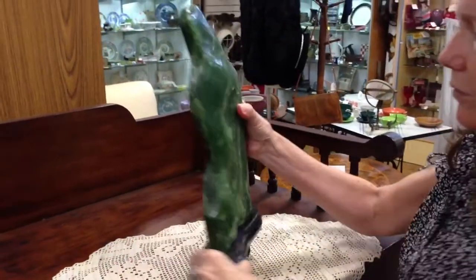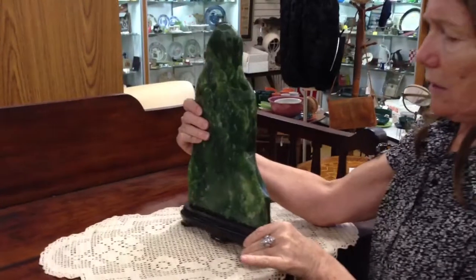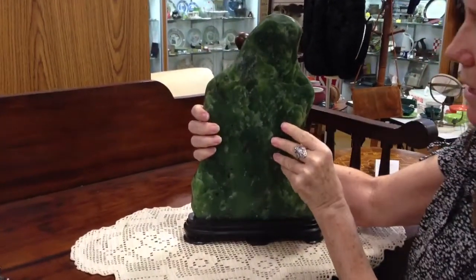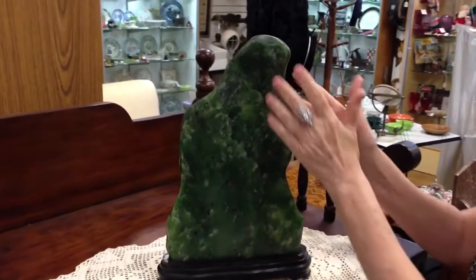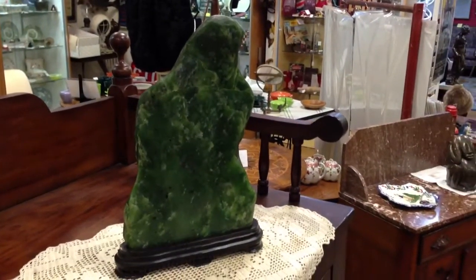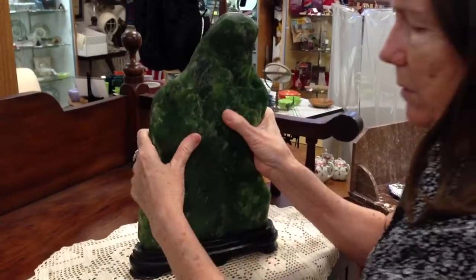It just has beautiful simplicity. It speaks of serenity. I'm going to show you the other side — it's really nicely polished. It looks like a modern piece of art, actually, and it's really a wonderful piece.